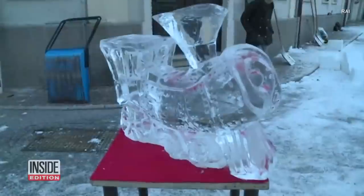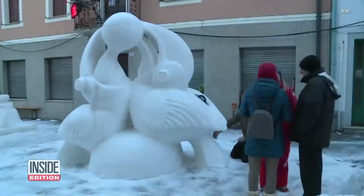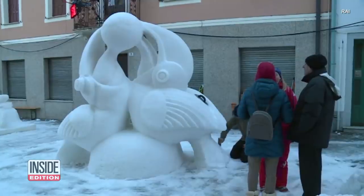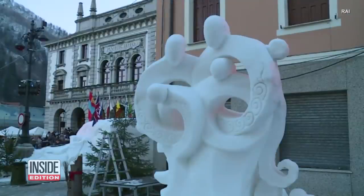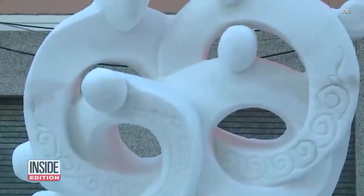There were elephants, locomotives, cartoon characters, birds of prey, and things that defied description. First prize went to a group of Mongolian artists for their abstract piece, "Family."